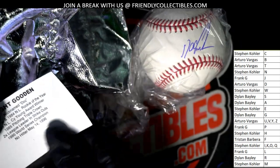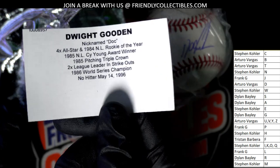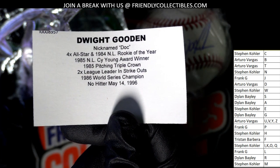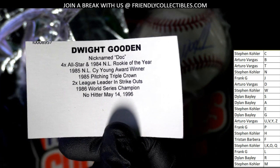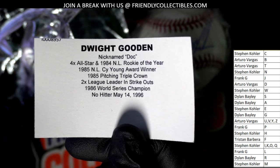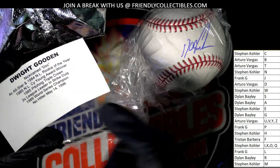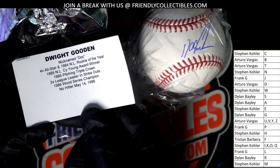It's Dwight Gooden for letter G under Dylan B. Nickname Doc — you can see his incredible rookie of the year. That's one of the things he's known for, and of course that 1986 World Series championship. But the thing about it is, it's a Yankees ball, and that no-hitter in '96 was produced as a New York Yankee.